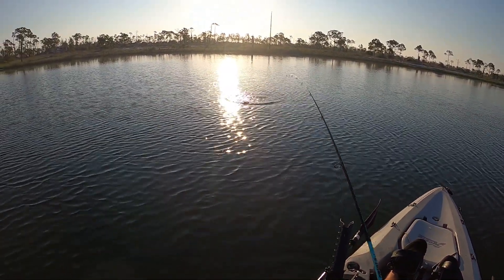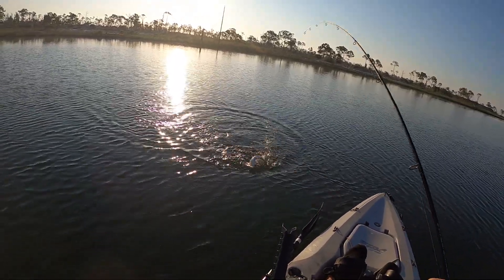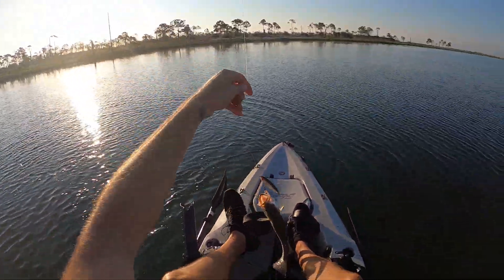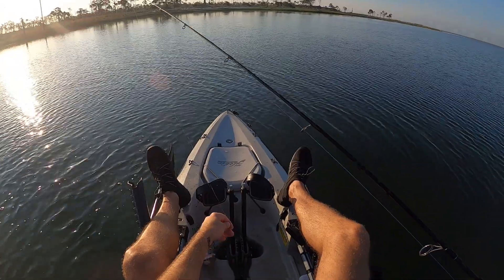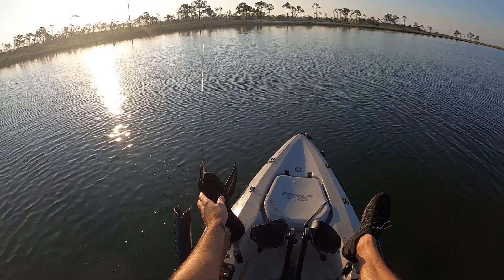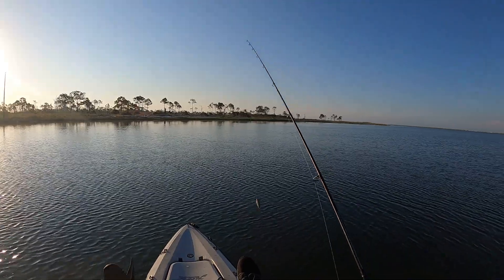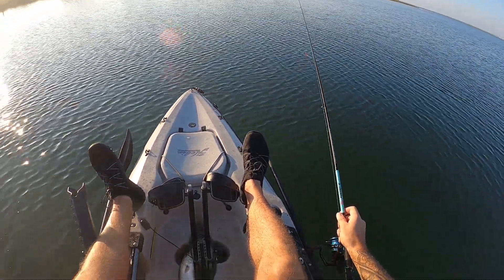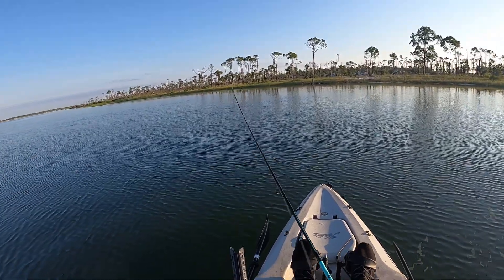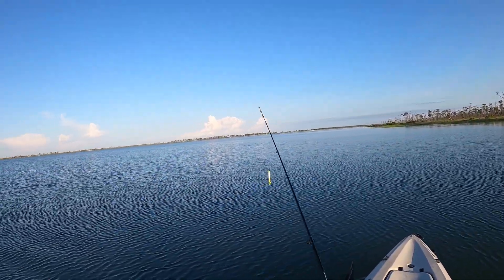Oh wow — there we go, got a trout! That thing kind of scared me because I was just about to pull it out of the water and recast, and then this trout just smacked it.